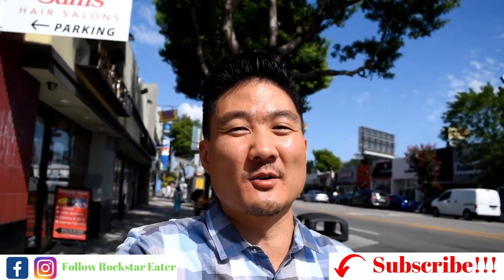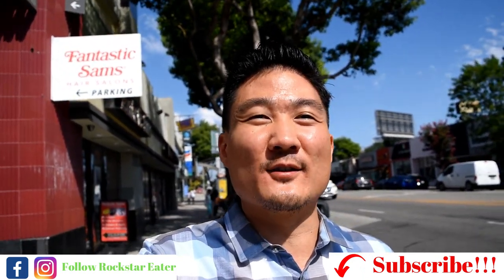Has there ever been a time in which you discovered something that was very popular in the world and you just kind of first heard about it very recently? Well, that's my situation with the thing we're going to try today. I'm Steve from Rockstar Eater, and today we are going to take a little food adventure at a dessert shop. I've heard a lot of good things about this place, and we're going to be trying something called a bubble egg waffle ice cream.